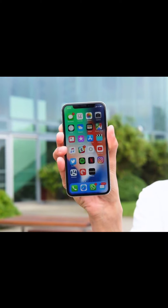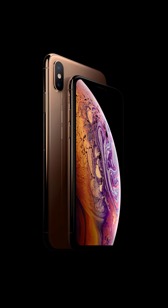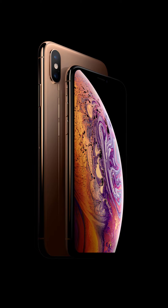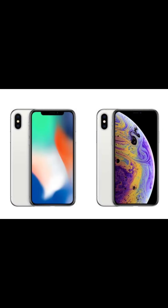Even though the iPhone X was launched at a price of $1000, the iPhone XS was also launched at the same price. But interestingly, after the launch of the iPhone XS, Apple discontinued the iPhone X.